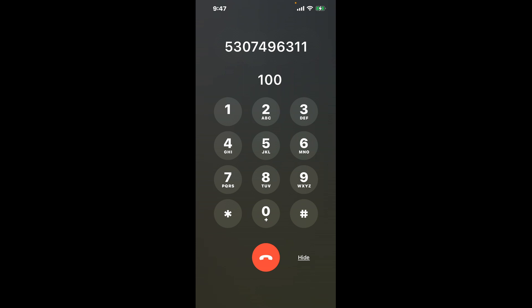First, dial 530-749-6311. As soon as the automated message starts, use this quick hack: dial the combination 1-0-0. This shortcut should bypass the automated messages and connect you directly to a live person.